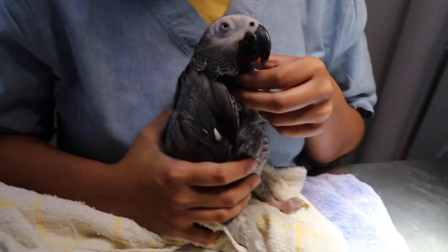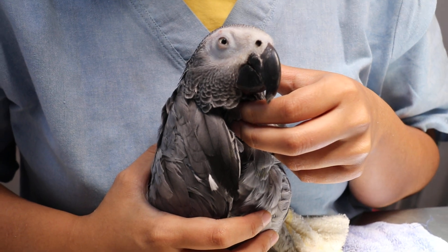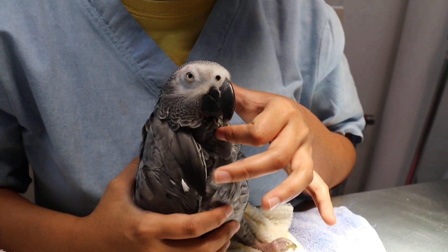The onset, when the bird began to have seizures, was October 2018 — eight months ago. And the vet prescribed phenobarbital at that time.